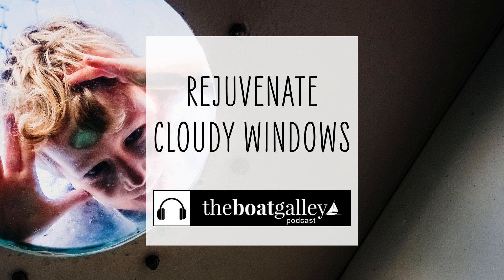Hope that this helps you get much clearer windows with a lot less energy. And if you've enjoyed this episode of the Boat Galley Podcast, please be sure to subscribe so you get all of our episodes and tell your friends about it. Thanks so much.